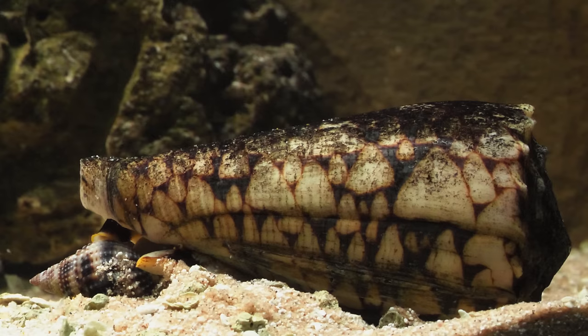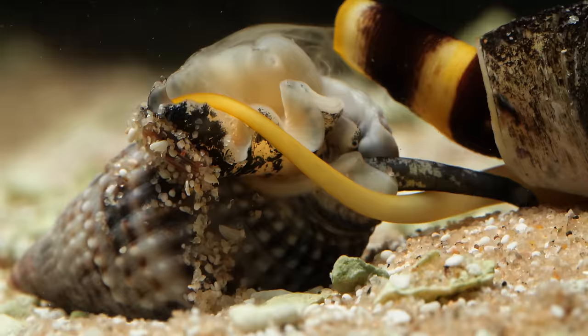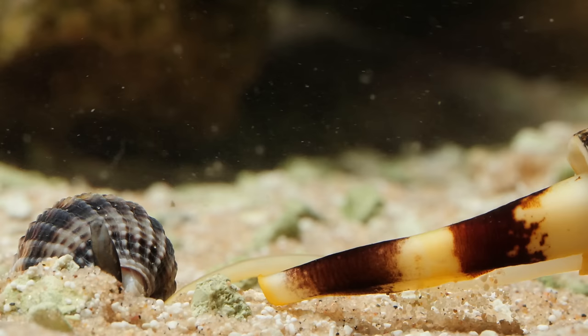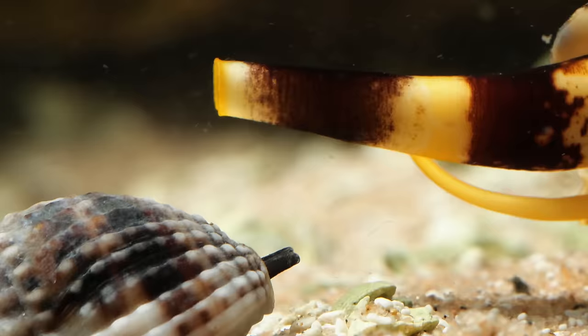A lot is going on in the fifth of a second before the snail fires that harpoon, so let's rewind and break it down. First, the proboscis flexes as the muscles inside prepare for the strike. Then the venom floods into the proboscis but stops just short of the harpoon — a round muscle holds the lethal fluid in check like a kink in a hose, building even more pressure. Then everything blows, propelling the venom into the harpoon and the harpoon into the prey.